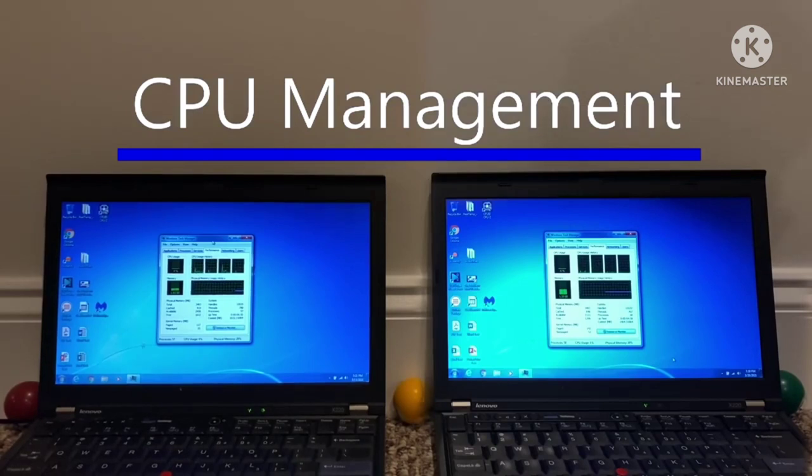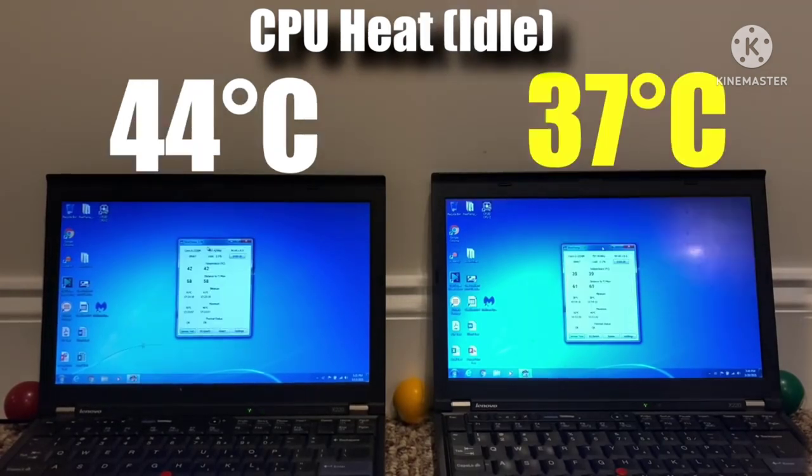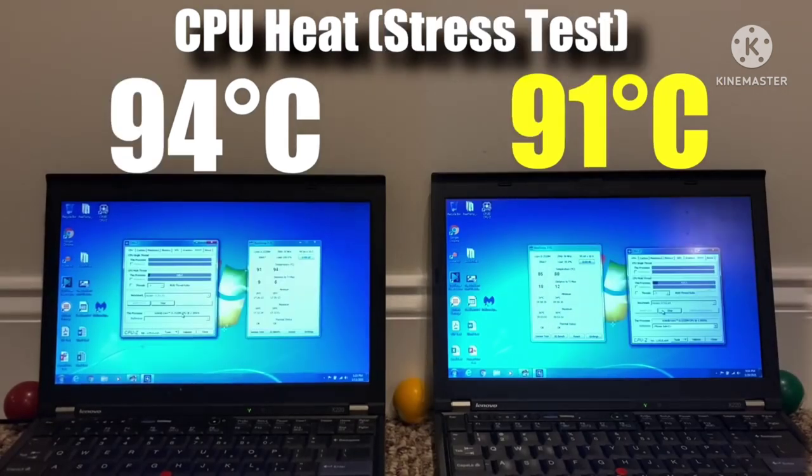For CPU management, I checked what percentage of the CPU was being used in Task Manager when the OS was doing nothing — and really nothing to report there. I usually add this test to catch background activity, but not this time. However, something that is significant is CPU temperature. After observing the lowest CPU temperature at idle, the difference between both laptops was actually very large — 64-bit Windows winning by a 7-degree margin, which I definitely wasn't expecting. Under a stress test at peak temperatures, the difference was much smaller.